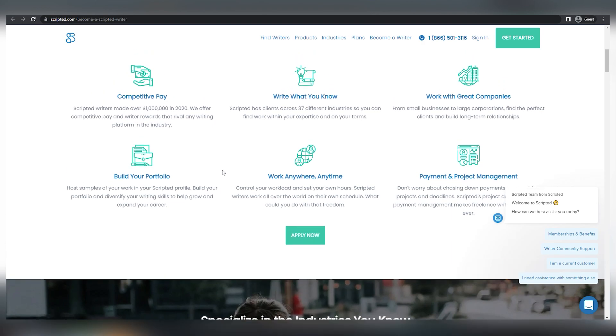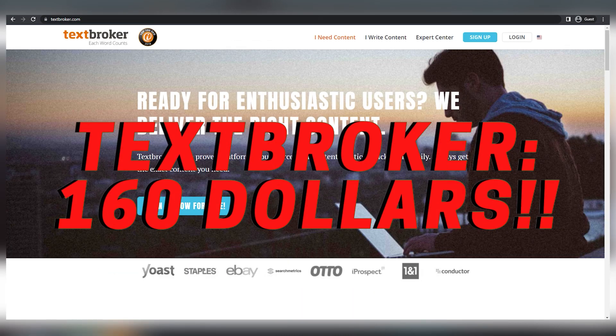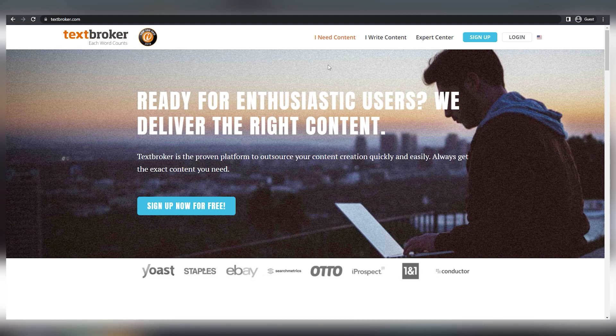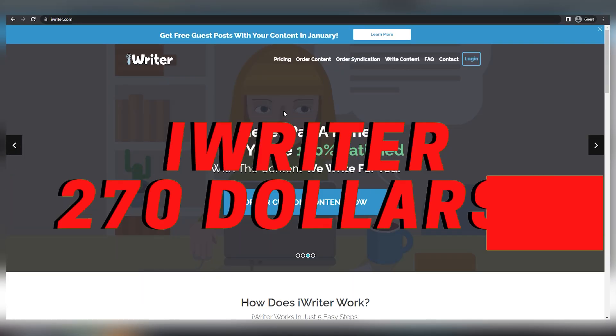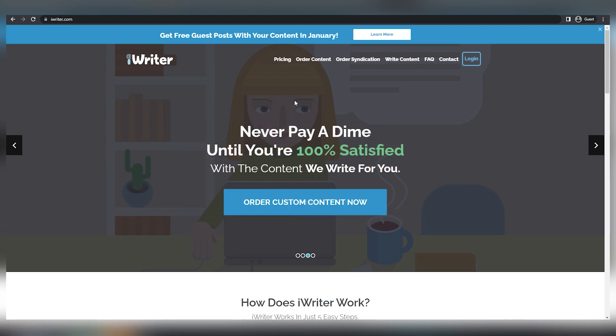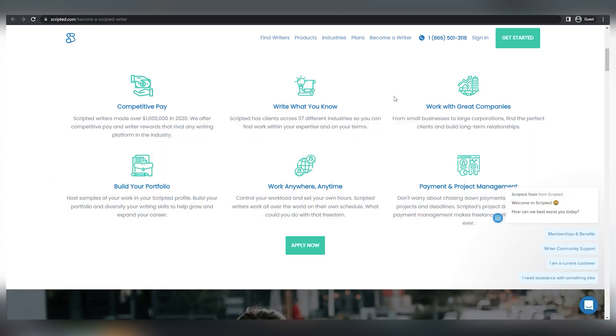You can charge a lot more money than the previous two websites. For the first website, TextBroker, you can earn around $160 for a 3,000 word article. For the second website, iWriter, you can earn even more money, up to $217 for 3,000 words. And right here on Scripted, you can literally double your money and earn up to $300 with just one single article.